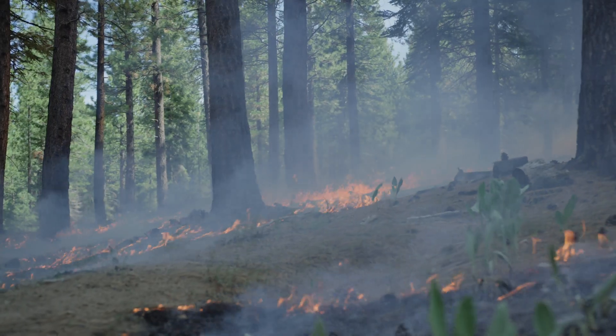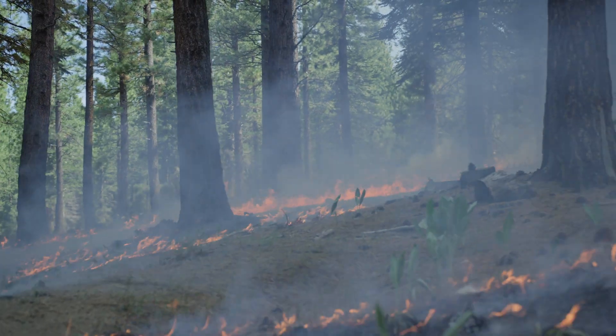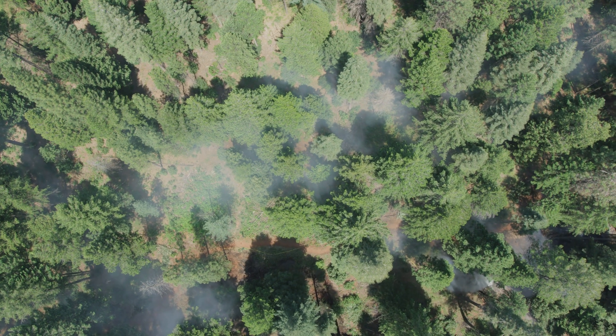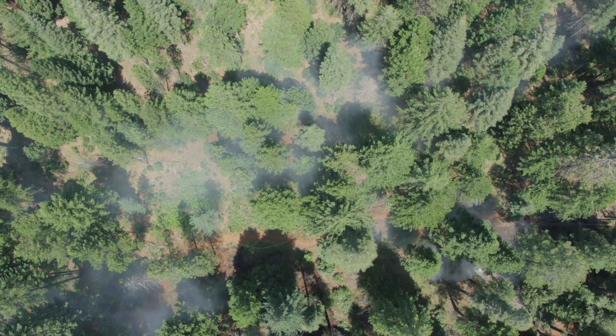As you can see, planning and implementing a prescribed fire is a very complicated task, but precision is necessary to maximize benefits while minimizing risks to firefighters, communities, and natural resources. Thanks for watching.